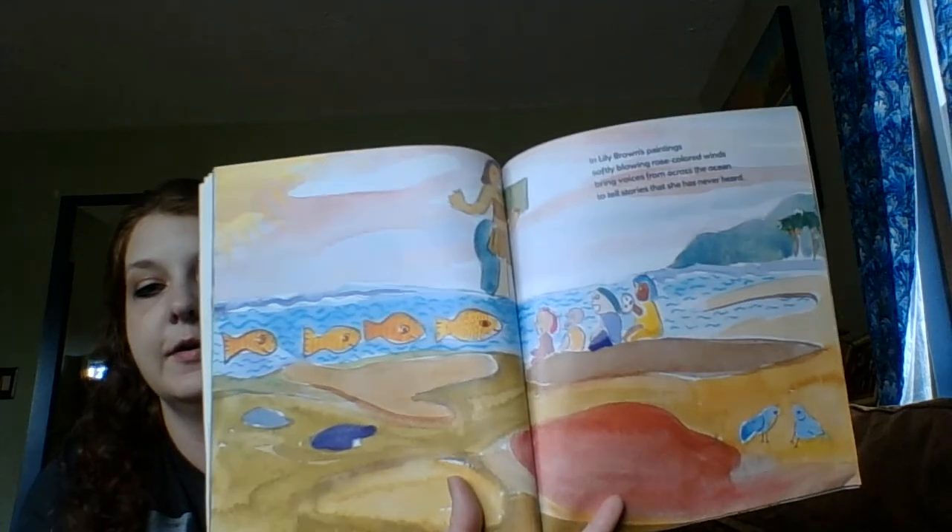Stories that she has never heard. Then she listens and paints with blues and orange to let the wind know she has heard them.